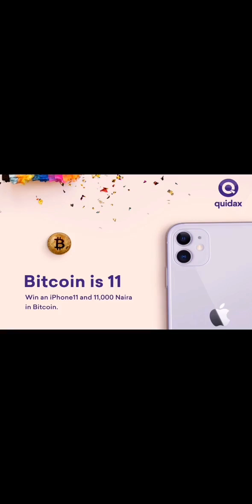To celebrate Bitcoin at 11, Quedax is giving away 11,000 naira in bitcoins to 11 persons every day for 11 days. This is starting on the 31st of October to the 10th of November 2019.